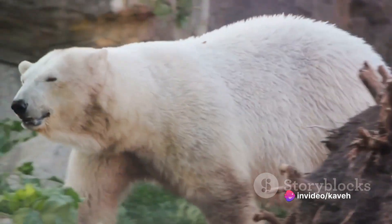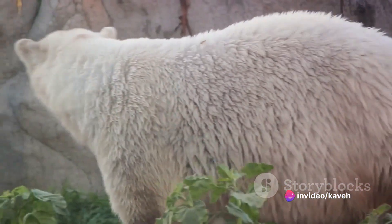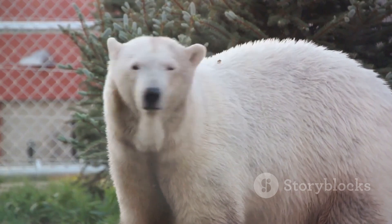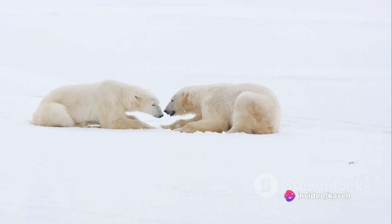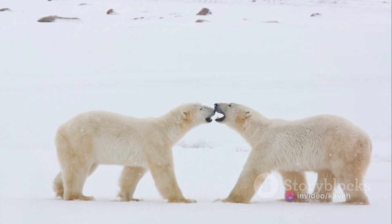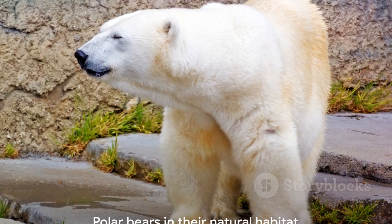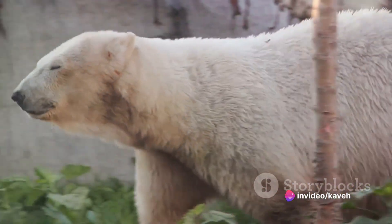But what happens when food is scarce? Polar bears have an incredible ability to survive for months without food. Their bodies are designed to store and conserve energy. During the lean months, they slow down their metabolism and enter a state of walking hibernation. This combination of keen senses, patience, and the ability to survive without food for prolonged periods makes polar bears one of the most successful predators in the Arctic.